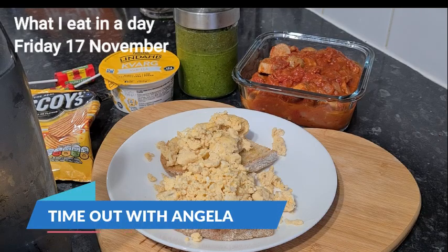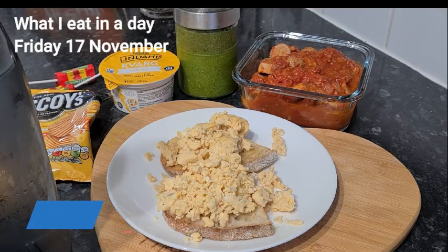Hi guys, thanks so much for joining me here today. My name's Angela and thank you for coming and spending a little time out with me today.